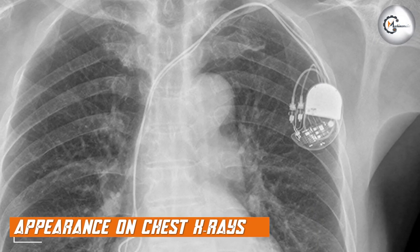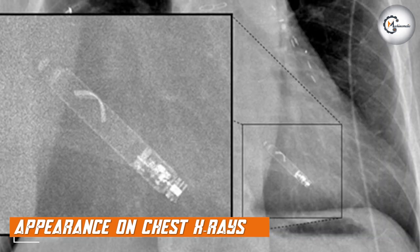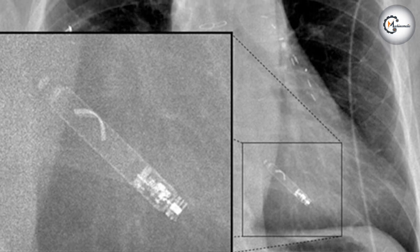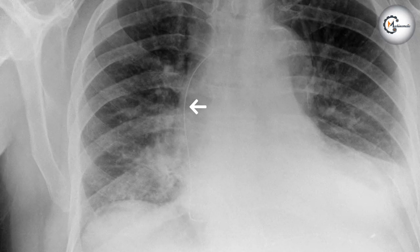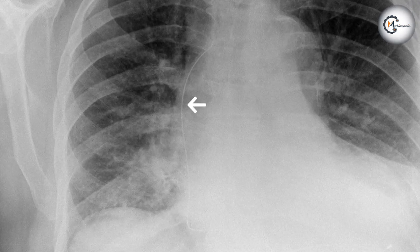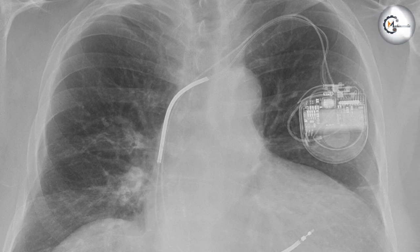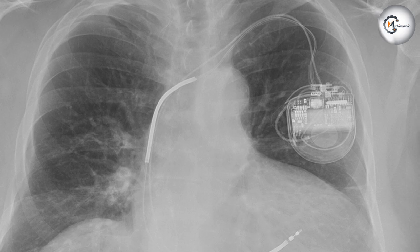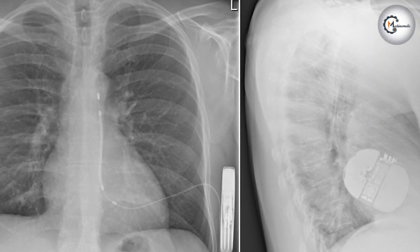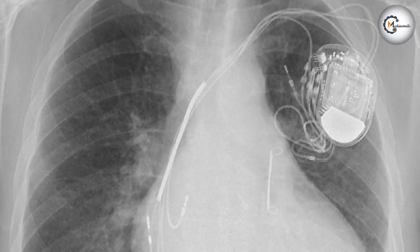Let's discuss the appearance of Pacemakers and ICDs on chest X-rays. Both devices are visible on X-ray images due to their metallic components. Pacemakers typically appear as small metallic rectangular or oval-shaped objects located in the upper chest area, consisting of the generator, leads, and electrodes. ICDs, on the other hand, have a similar appearance to Pacemakers but may have an additional coil or shocking electrode. The position and orientation of the devices can vary depending on the patient and the implantation technique used.